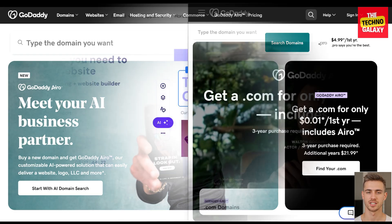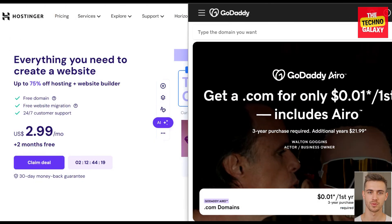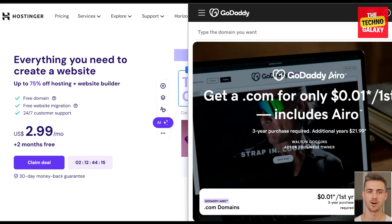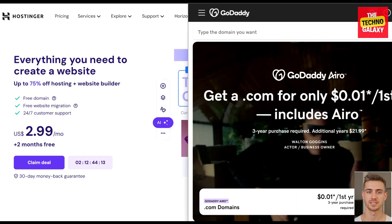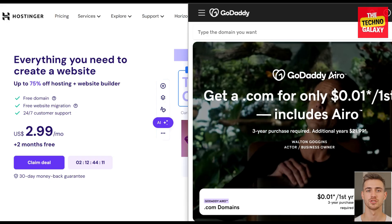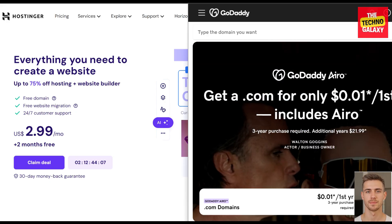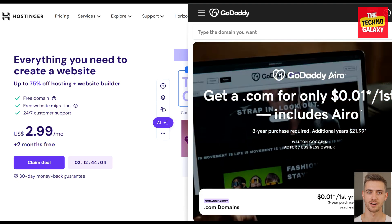GoDaddy and Hostinger are reliable solutions that many businesses around the globe choose for their web hosting management needs. We'll compare both platforms' offerings, functionality, performance, cost, and more to help you choose the right hosting partner for your website. So, which is better — GoDaddy or Hostinger? Let's find out.